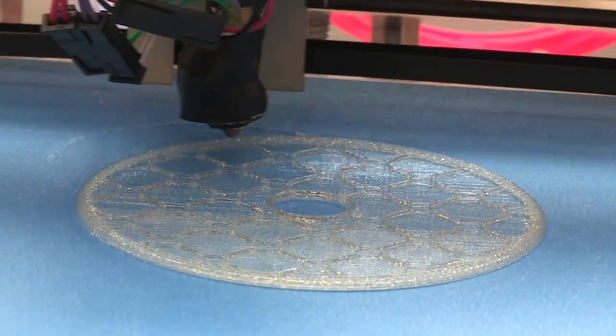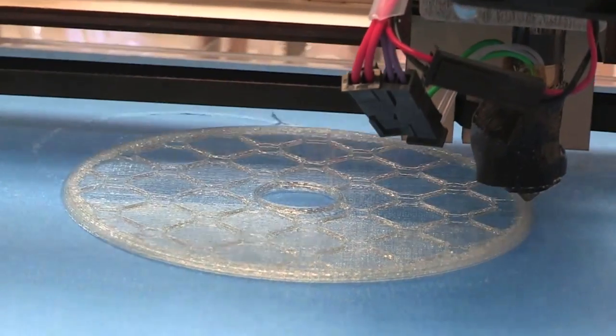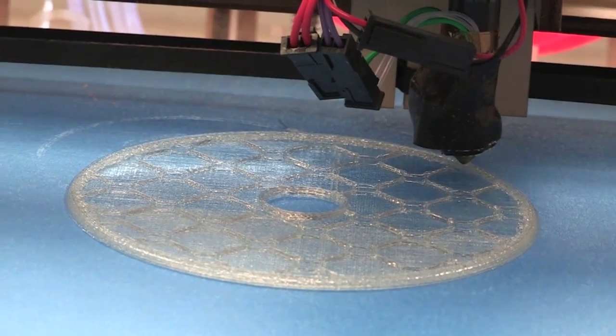Companies like GM and universities like Michigan Tech would have 3D printers, but only now has it become possible for everyday consumers to have a desktop three-dimensional printer like the one behind me.